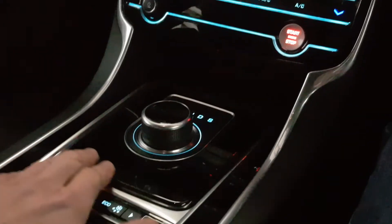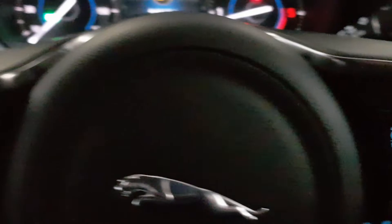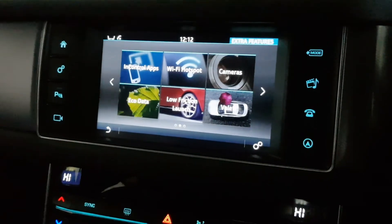It's got the black trim on it, piano black veneer. Cruise control. InControl apps as well, so you can stream certain apps from your phone onto this screen, and it's got WiFi as well.